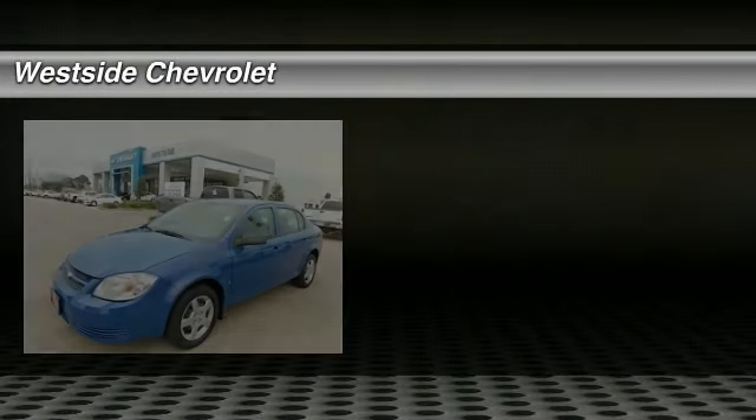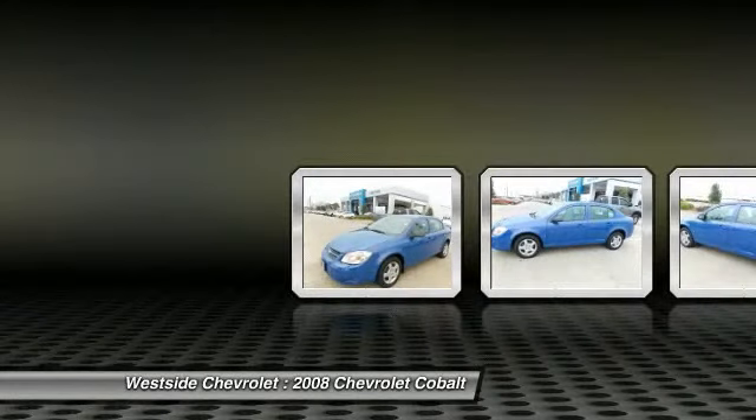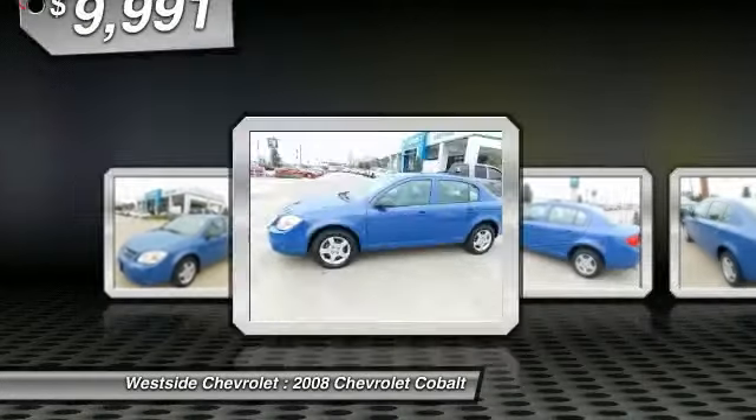The 2008 Chevy Cobalt. The Chevy Cobalt has awesome fuel economy, a smooth ride, quiet cabin, and excellent performance, and is priced below $10,000.